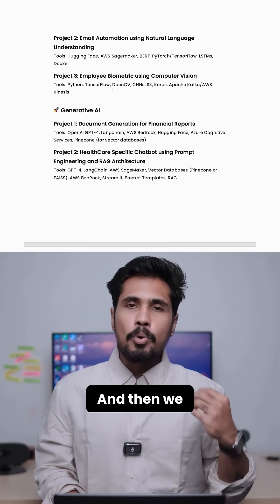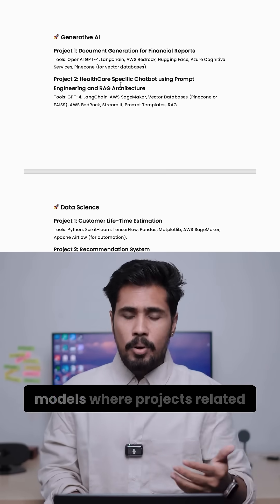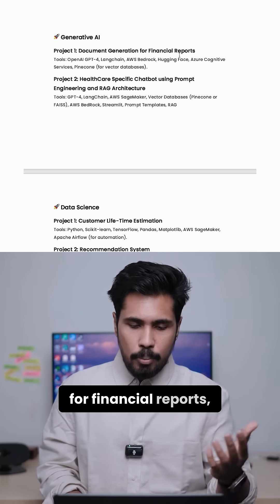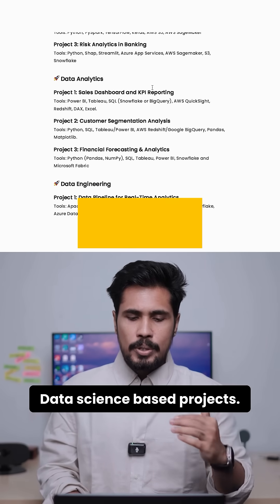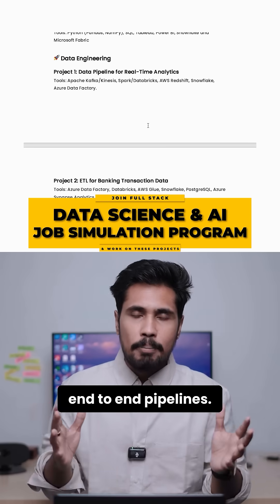Then we go with employee biometric using computer vision, and we also have generative AI models with projects related to document generation for financial reports, a healthcare-specific chatbot using prompt engineering and RAG architecture, as well as data science, data analytics, and data engineering-based end-to-end pipelines.